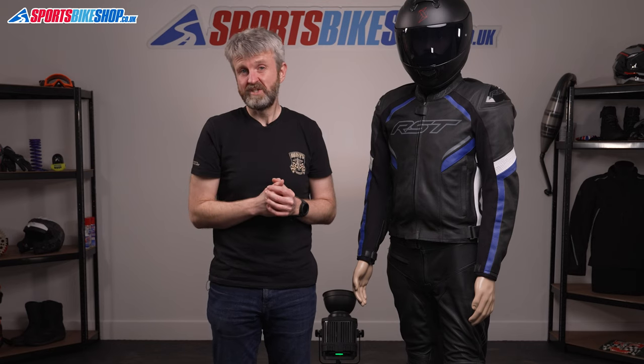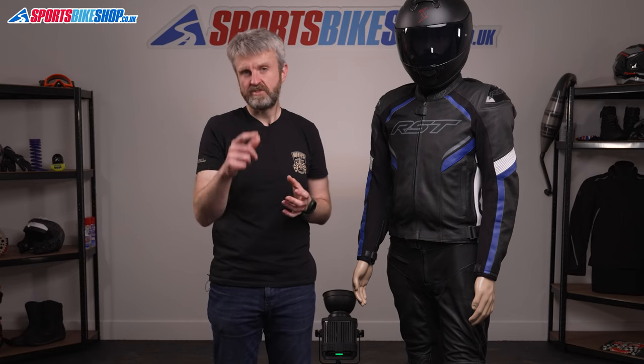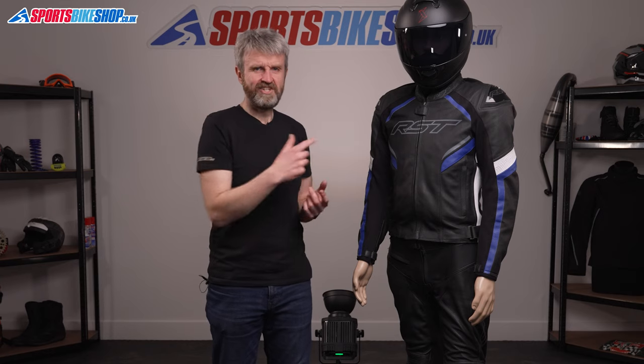The RST Sabre airbag jacket, when it launches, will cost £399.99 — that's £150 more than the non-airbag version. There's also the cost of subscribing to the electronic kit that runs the airbag, which is around another £100 a year. Once the airbag version is launched, we'll add a link to it in the description for this video.